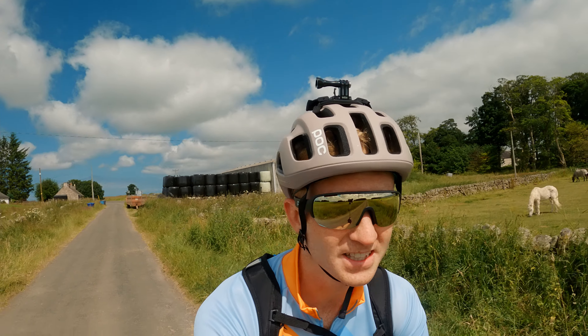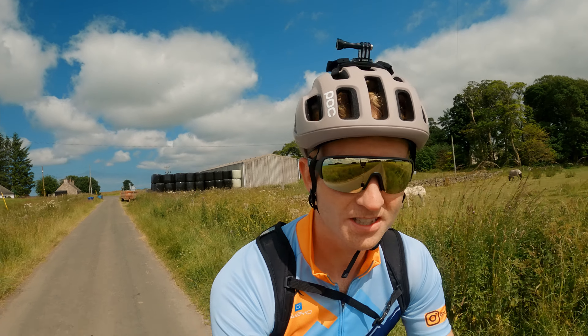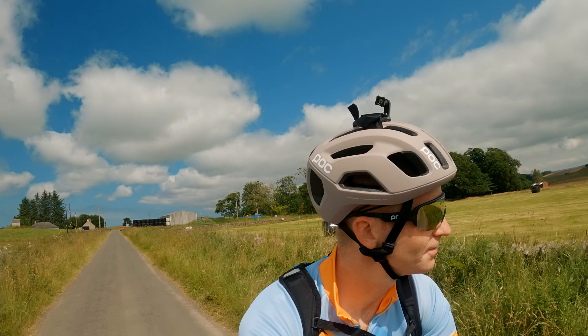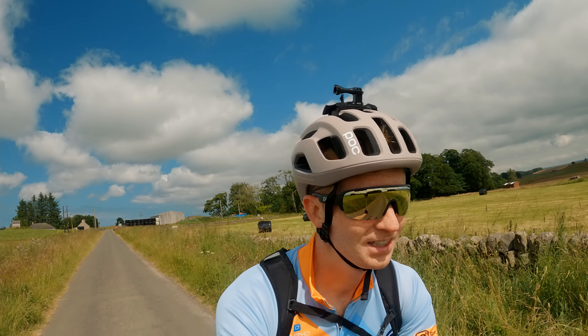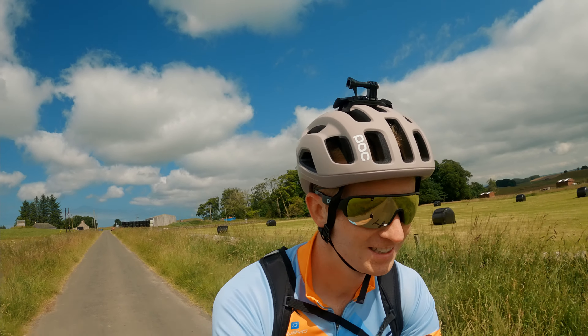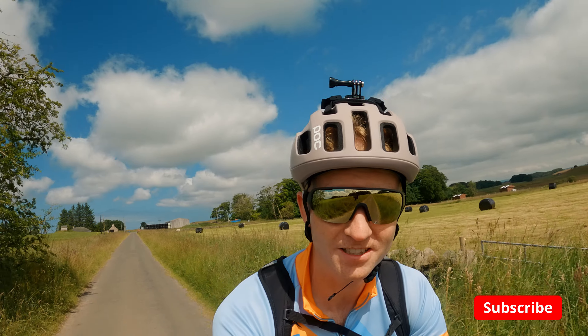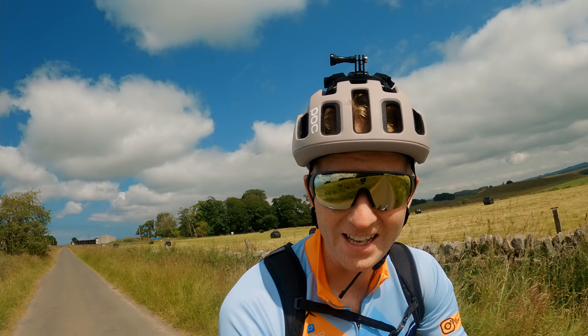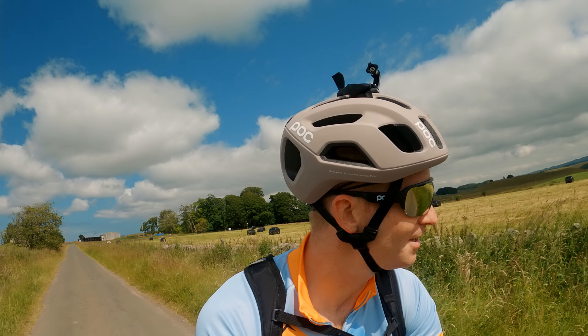Hi everyone, welcome back to a sunny Midlothian on Rusty Rides Gravel. Today we are doing a small bimble from Gladhouse Reservoir up to the South Esk Kluge via Geoffrey's Hill. So we're just north of Glentress — Glentress will be just over the other side. We're looking at about 25km and 450 metres of climbing.